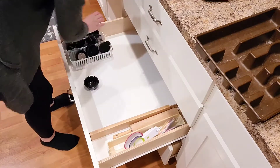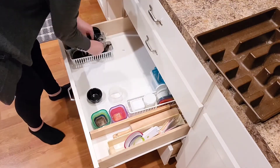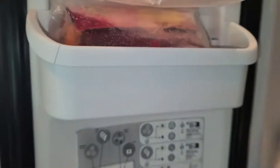This next little drawer here I'm just putting lids and miscellaneous things in because I don't know what else to do with it. And over here I do have my cutting boards.